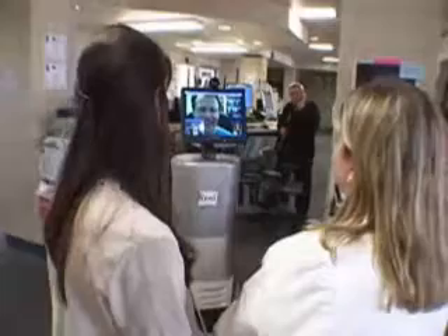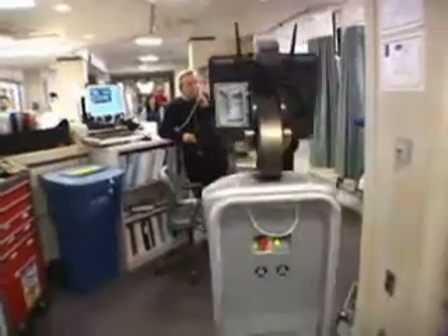All of them — all the beds are filled. We actually have two empty with admissions coming in. It is the first robot in the world to make the rounds in a hospital intensive care unit. We know that when a crisis occurs in the intensive care unit, the outcome is invariably better if you can respond within a matter of minutes.